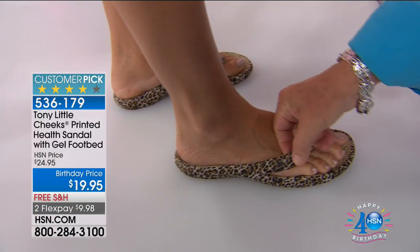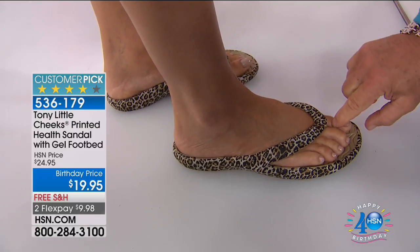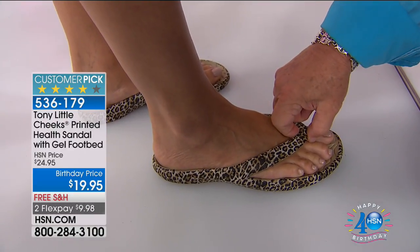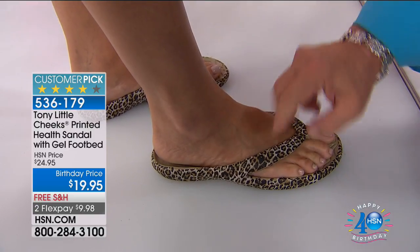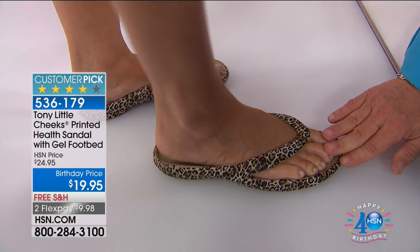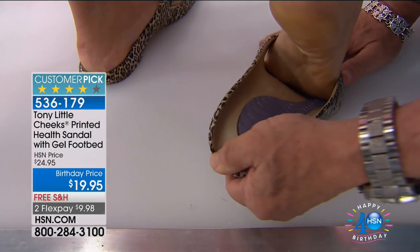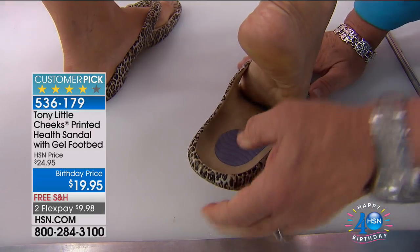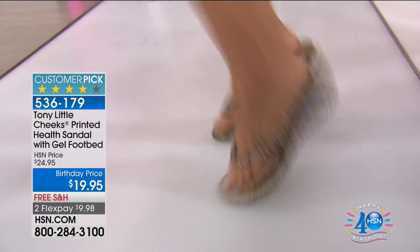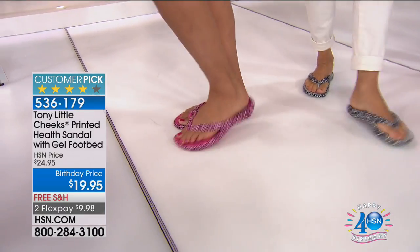Tony demonstrates the construction: stretchy EVA, real cushion material, one-piece design that can't break. 'See how her feet sit inside this sandal? She has a foot cradle, a toe bumper in front, and a gel heel cup in back. See how flexible it is? She's got arch support, and they fit your feet like a glove.' The natural leopard only has about 300 pairs left for the whole country. Sizes run from 6 to 11. The pink leopard option is also shown.